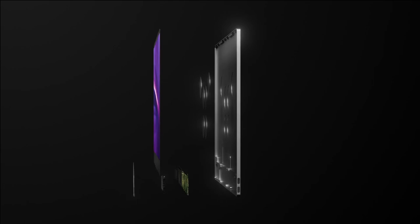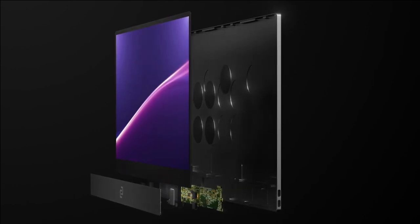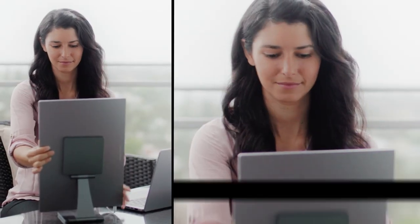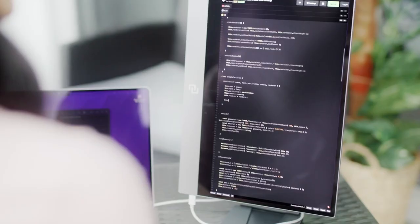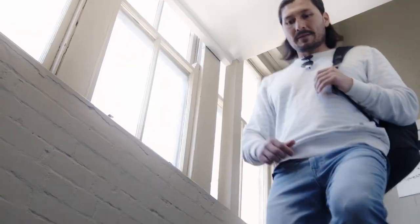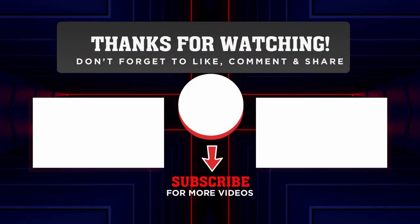Moreover, these Espresso monitors offer 16.2 million colors for vividly bright images and text, and with 300 nits of brightness you can see everything in crystal clear quality. Finally, these monitors measure just 5.3 millimeters in thickness, remaining super portable and lightweight. Thanks for watching — don't forget to like and subscribe for more.